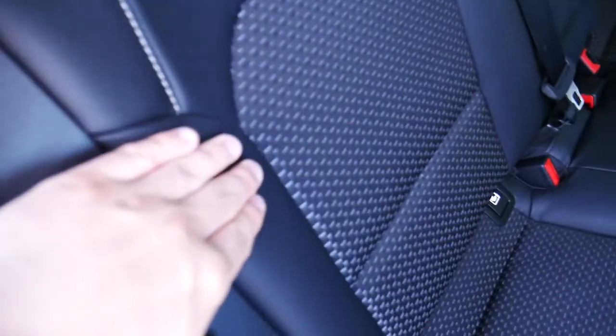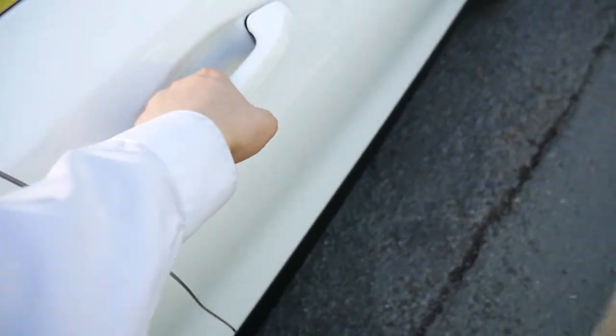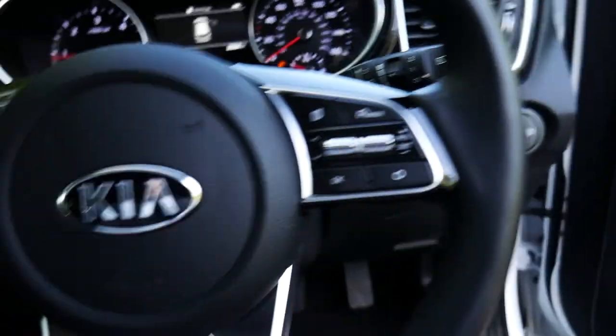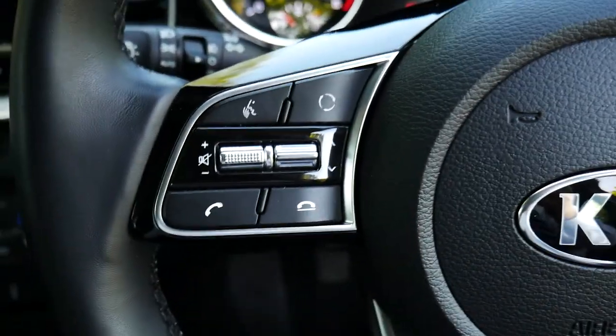You've got an all-black half leather, half cloth interior. Into the front you've got the smart lock and unlock on the driver's door. Inside the vehicle you've got cruise control as well as menu controls, audio controls and Bluetooth controls on the left hand side.